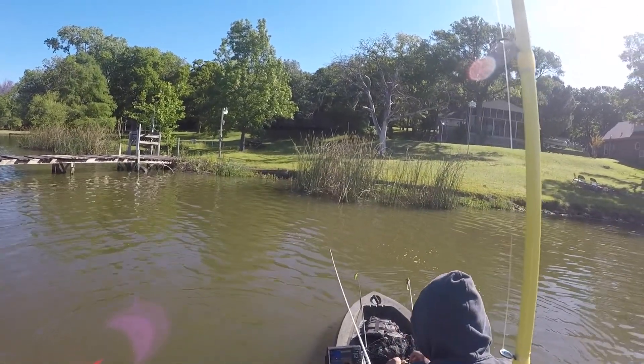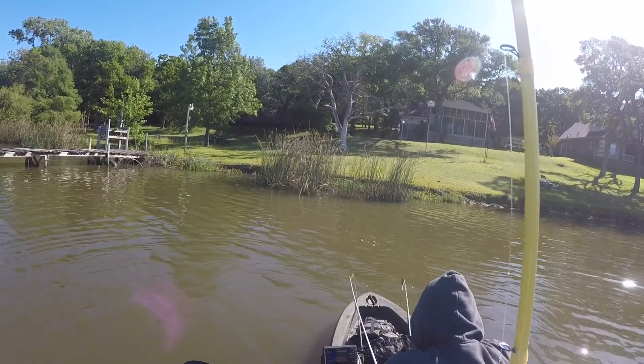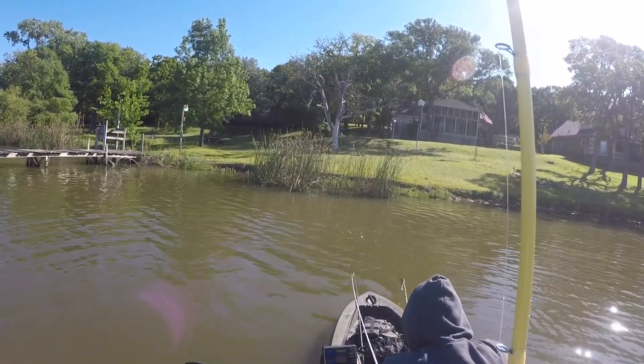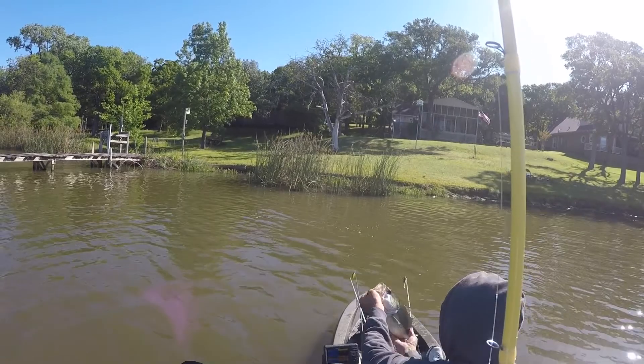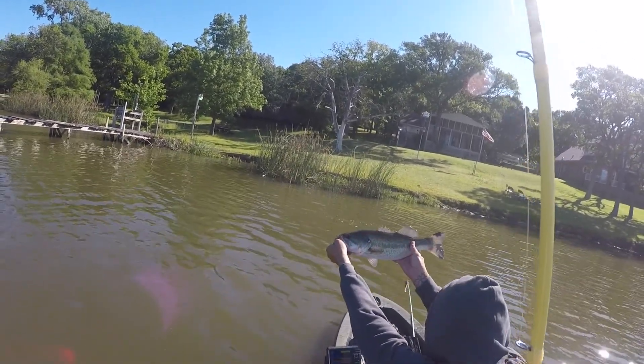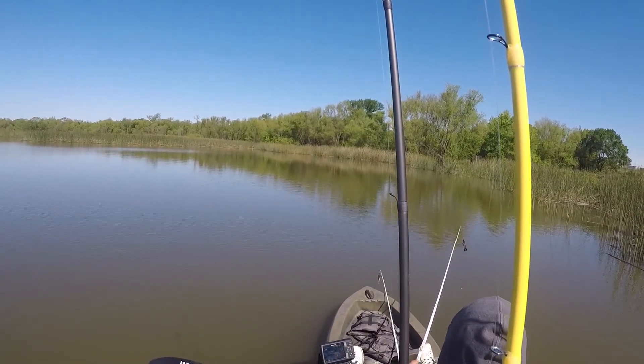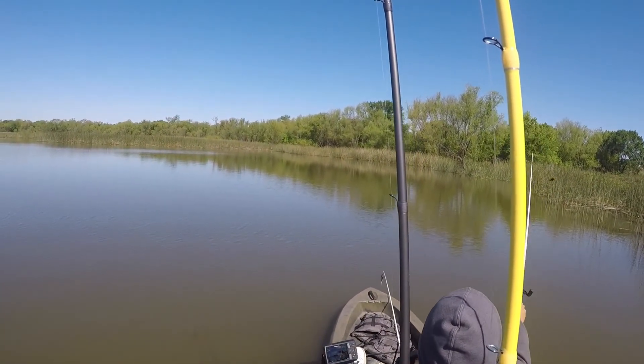Yeah, this is a real pretty fish — 2.82, just under three pounds. I'm kind of yelling at Mark like, 'Oh, there you go, I took the lead!' So he's got just one fish in the boat and I've got three now. Kind of giving him crap about it.